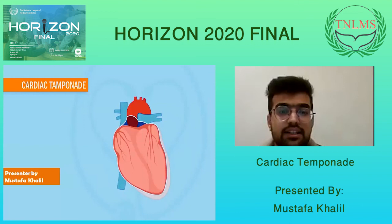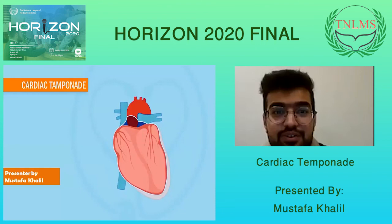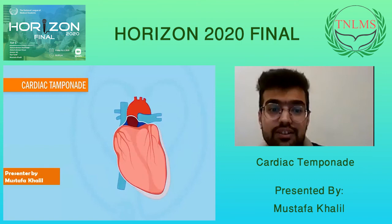Hello guys, how are you? I am Mustafa Khalil, a fourth-year medical student in MMC. I'm really interested to be here today and I hope that you enjoy these sessions and find them knowledgeable.